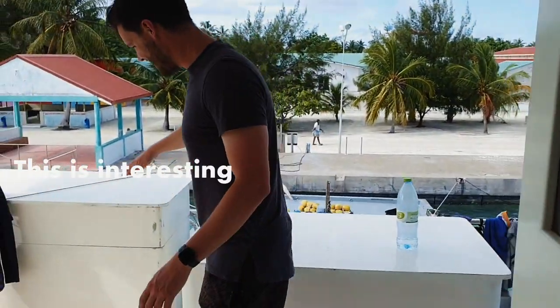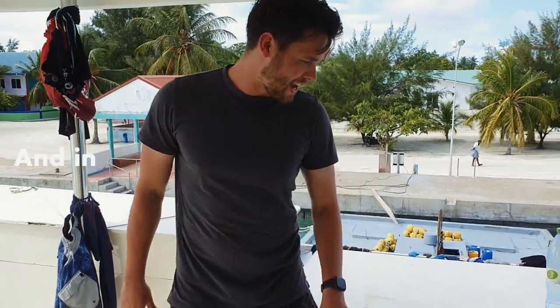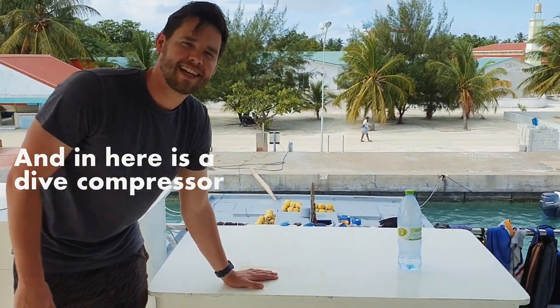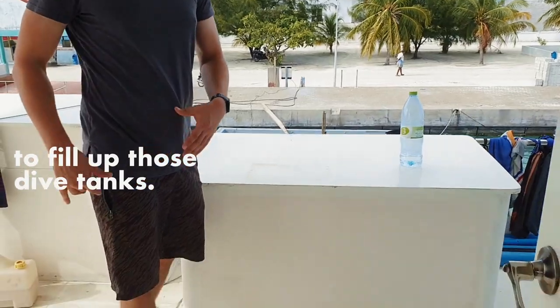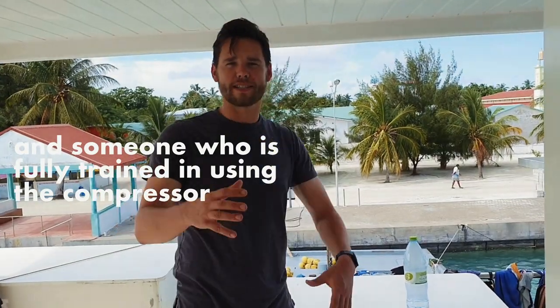This is interesting. In here is a bunch of dive tanks for the bait fishing, and in here is a dive compressor to fill up those tanks. On board they have a dive instructor and someone who's fully trained in using the compressor and maintaining all the dive gear, to keep it safe.